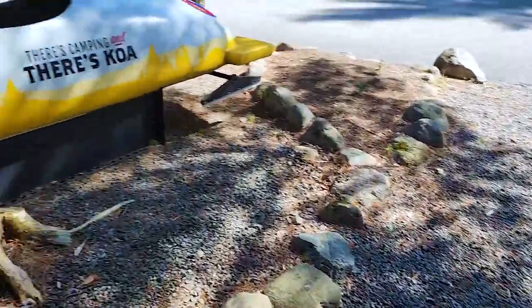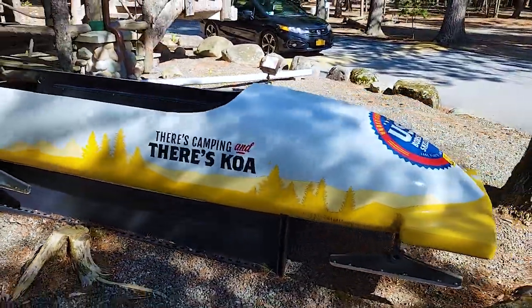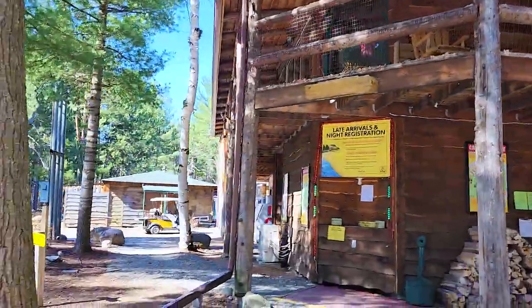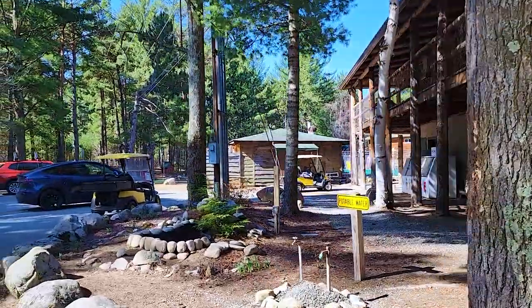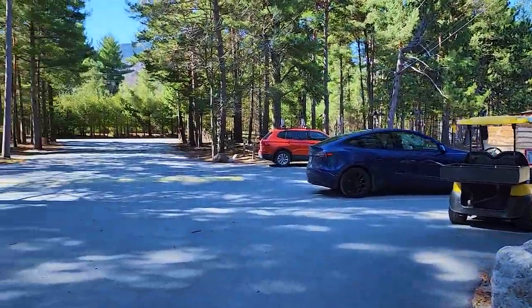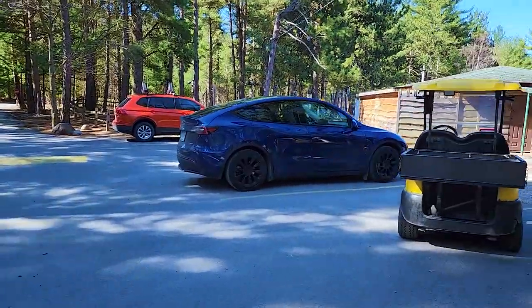Just checked out and we are all set to leave. It's been a good time — thank you very much, Lake Placid KOA. Maybe we'll see you again, hopefully when it's a little warmer.